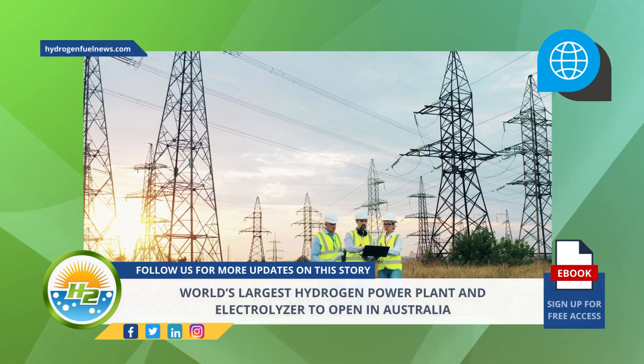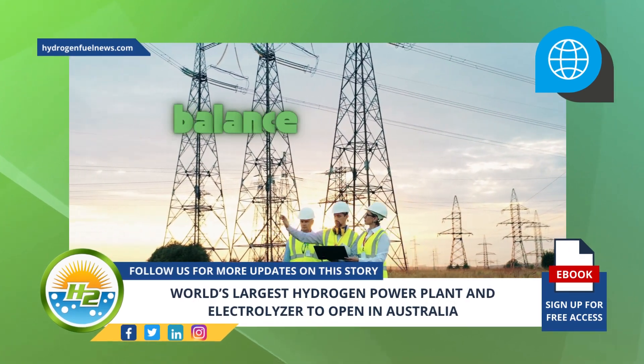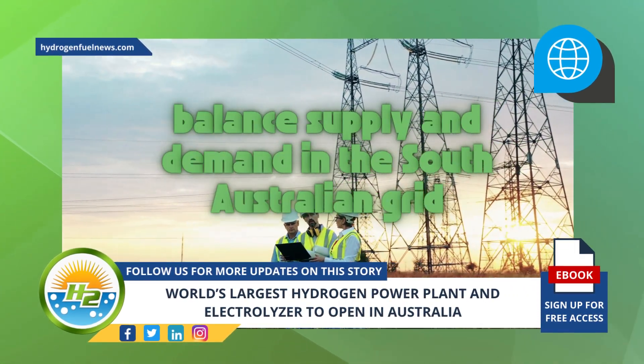The hydrogen power plant will help to prevent strain on the grid. The goal of the green hydrogen plant is to help balance supply and demand in the South Australian grid.